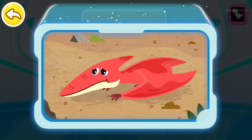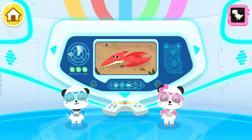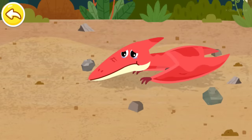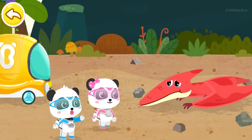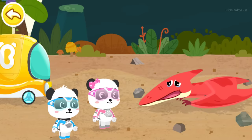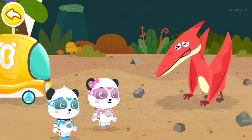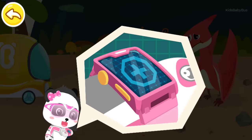A Pteranodon cannot fly! Let's check it out! Little Panda Rescue Team, let's go! Mr. Pteranodon, we are Little Panda Rescue Team! Little heroes of the rescue team, please help me! I can't fly! Don't worry! Let's have a physical checkup first! Magic watch, activate the checkup device!